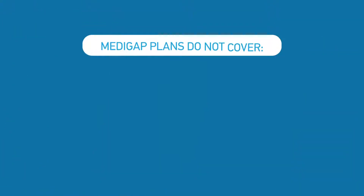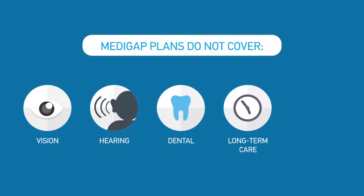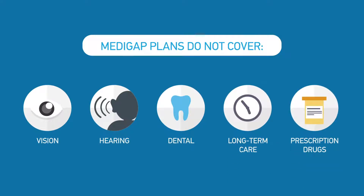Medigap Plans don't cover things like vision, hearing, dental, or long-term care, and they don't cover prescription drugs. Keep in mind, with a Medigap Plan, you pay both the Medicare Part B monthly premium and your Medigap Plan premium.